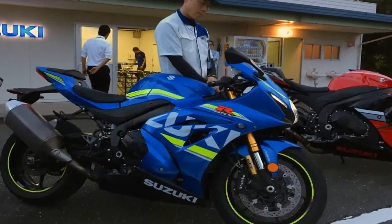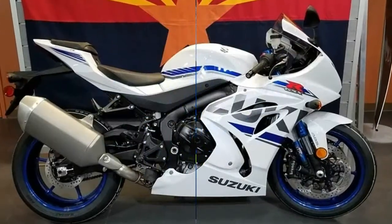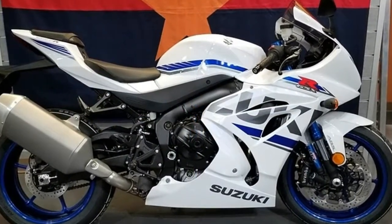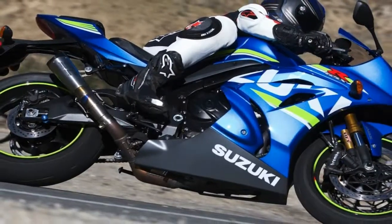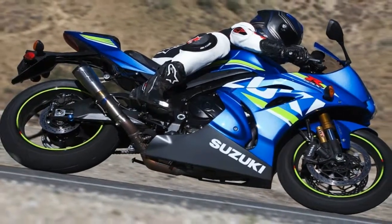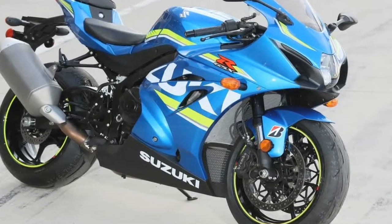Suzuki's GSX-R1000 has lacked a little bit of everything these past couple of years, but for 2017 that all changes with a new chassis, engine, and electronics package. Suzuki wants its king of the superbike crown back, and this is the bike it plans to earn it with.